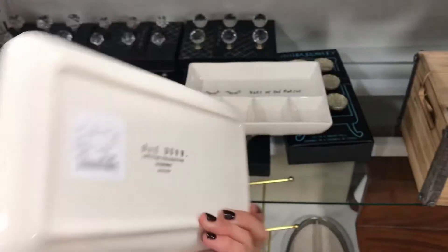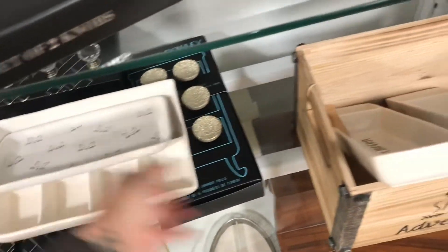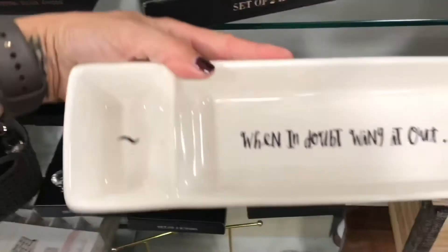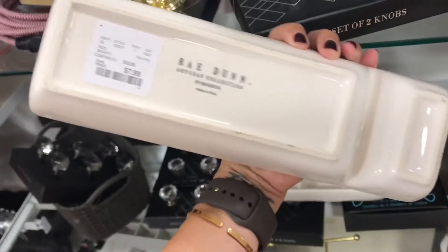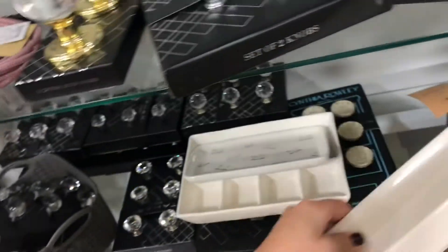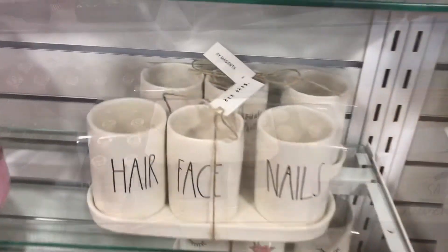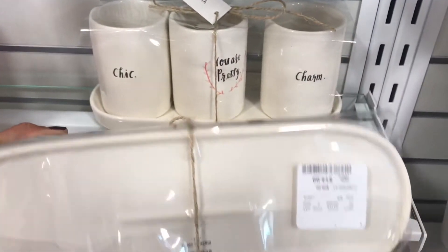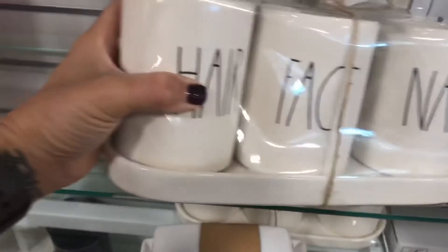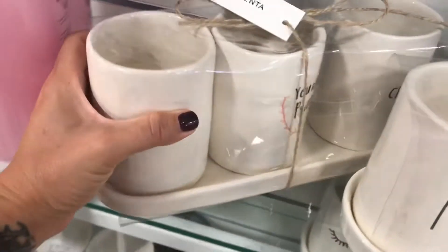Now you know I had to pick this up — I'm gonna put my hand soap by the kitchen sink on that. I love this for the bathroom as well — how cute to put your little lotions or makeup brushes, stuff like that, in these jars. I love it.